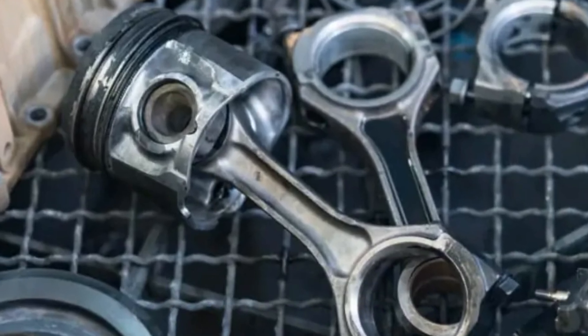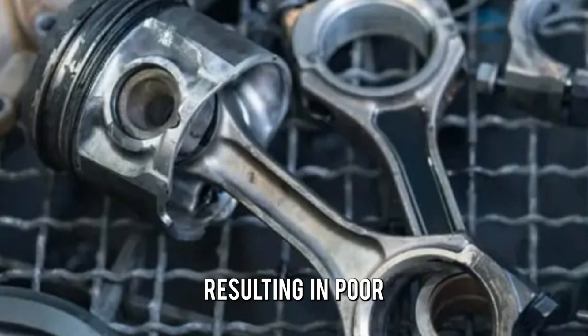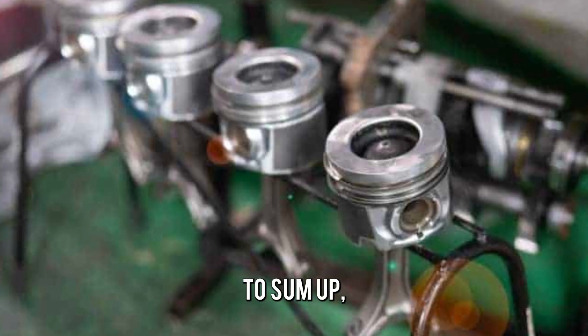Poor engine performance. A bad piston ring can cause a loss of compression, resulting in poor engine performance, manifested by a lack of power, rough idling, or stalling.